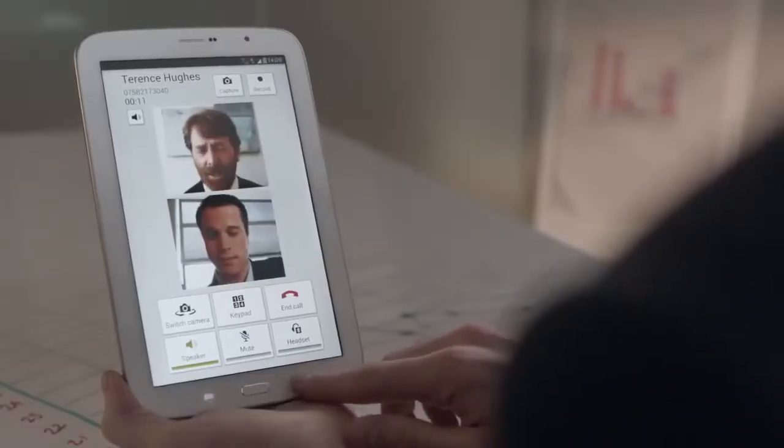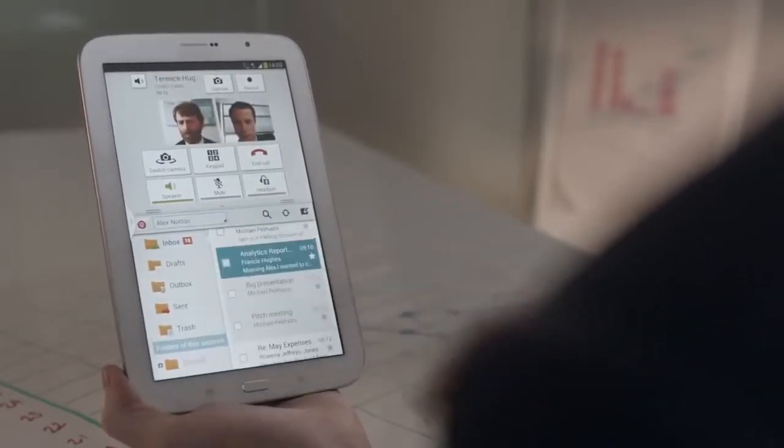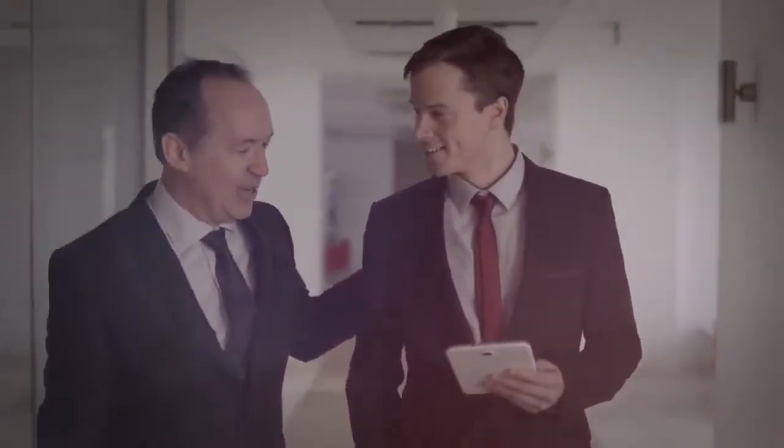My Galaxy Note 8.0 lets me do multiple things at once. I can take a call and check my emails at the same time, side by side, without ever having to switch apps. This helps me make the best use of my time and be more productive.